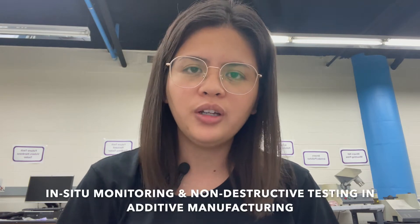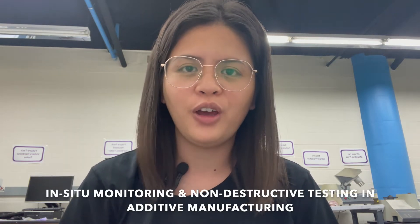Hi, my name is Gabrielle and I am working under Professor Nikhil Gupta's project, which is titled Insider Monitoring and Non-Destructive Testing for Additive Manufacturing.